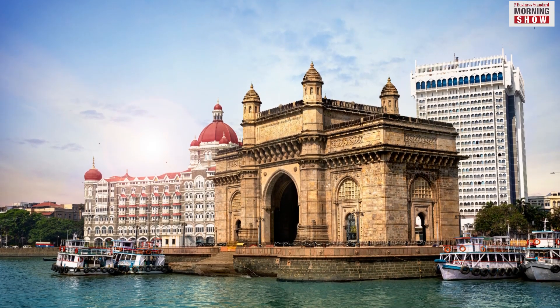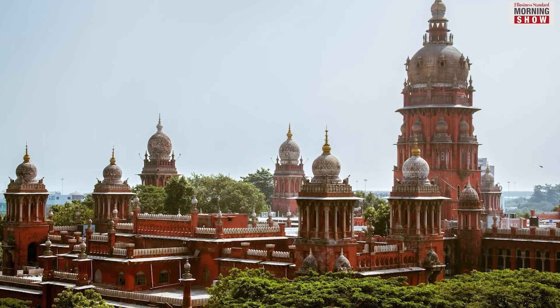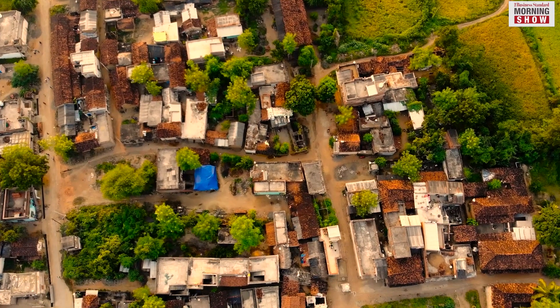But in developed states like Maharashtra and Tamil Nadu, the growth has been moderate, largely because the base number in 2012 was higher.